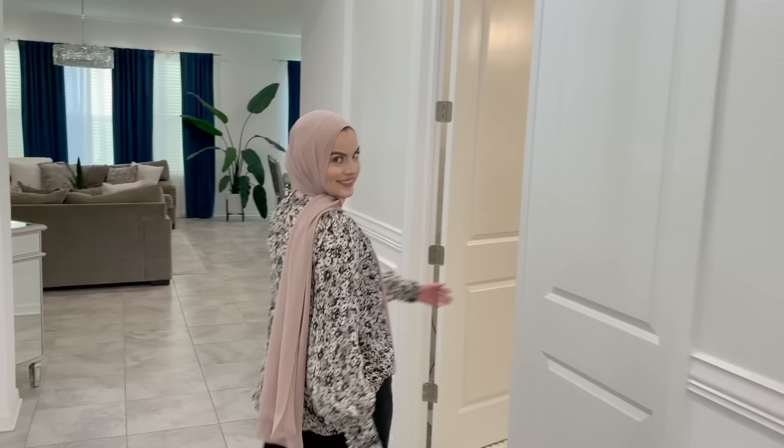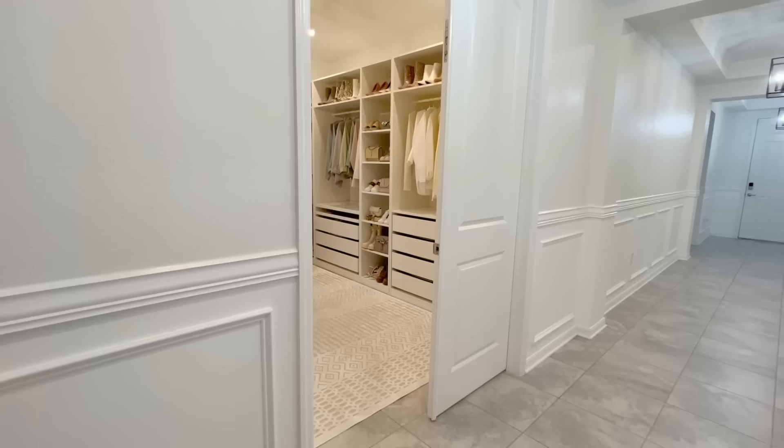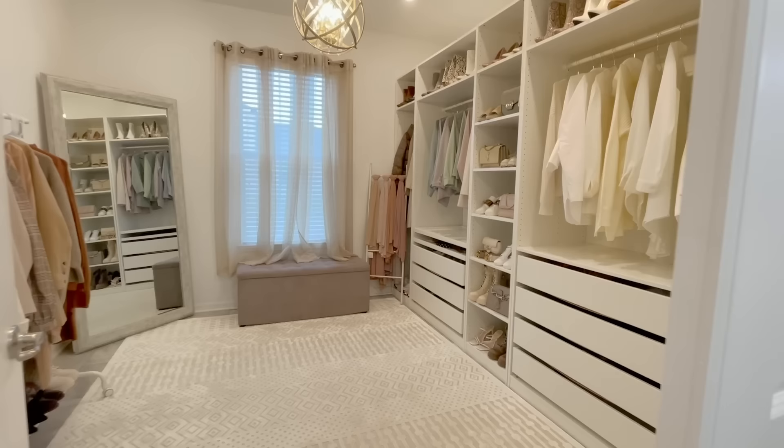Now follow me to my working space. You've probably seen this room more than the entire house, because this is the room where I do most of my videos, reels, TikToks, getting ready, YouTube — everything you've seen on my Instagram and every other social media platform. About 90% of the time I am in this room.